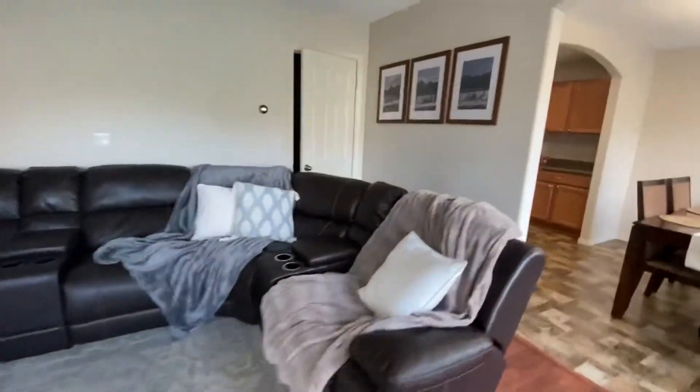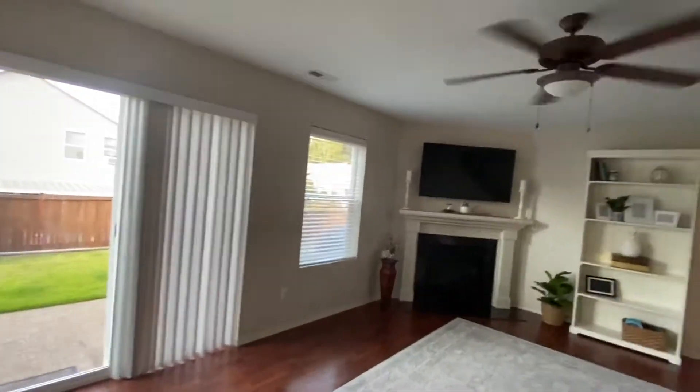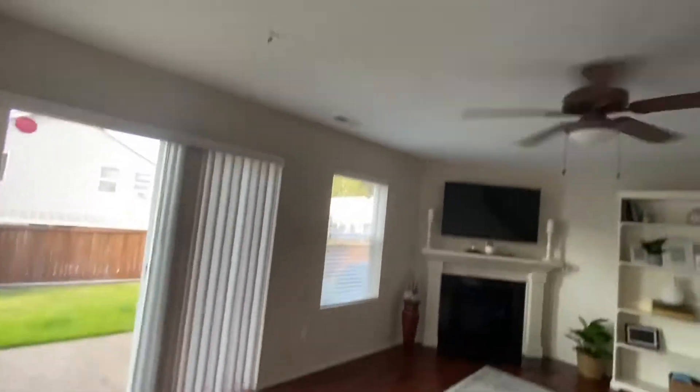The under-stair storage is tucked in behind the sofa here — pretty easy to get to, it goes way back, and your crawl space hatch is in there. The ceiling fans are nice; it feels very comfortable in here, heat-wise. We also have wiring in the ceiling for surround speakers.